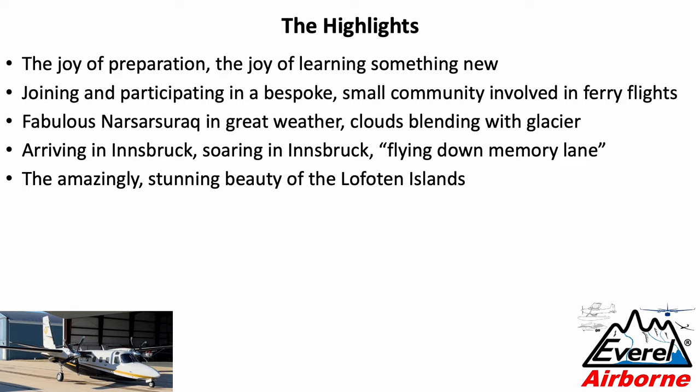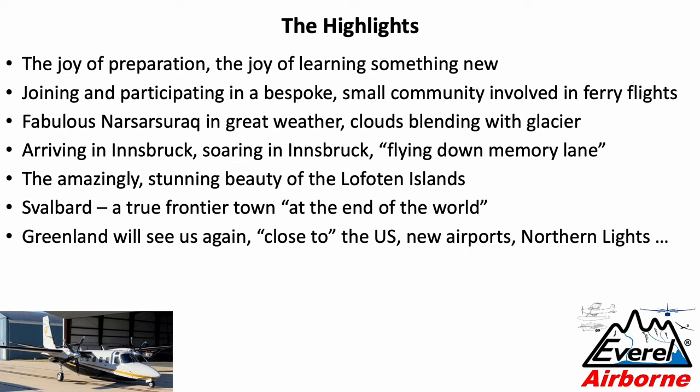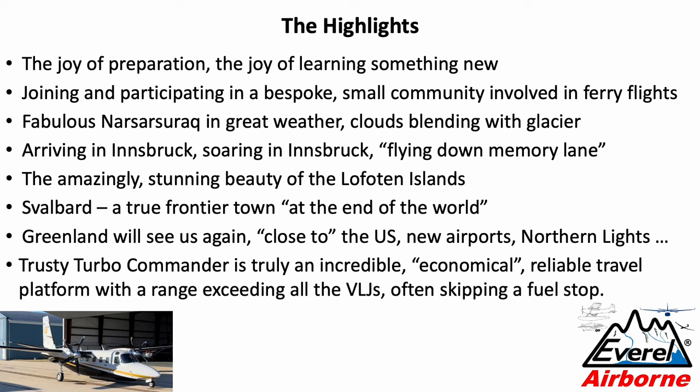The Lofoten Islands are a far way to go, but flying is the best way to get there, and once you're there it's fantastic. Svalbard is a true frontier town — it has the feeling that you've reached the end of the world. I think it's the most northerly town and most northerly airport in the world you can get to. Greenland will definitely see us again — it's relatively close to the US, and they're actually expanding two runways on the western side. You have to go there in winter for the northern lights — Svalbard is too far north for them, but Greenland is at the right latitude.